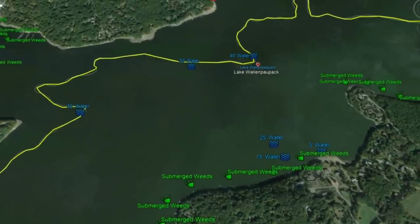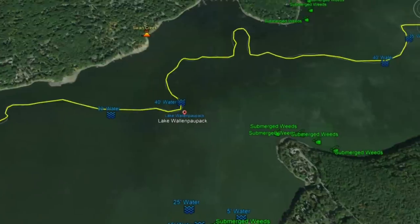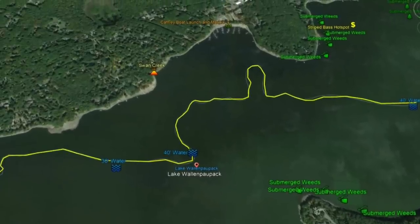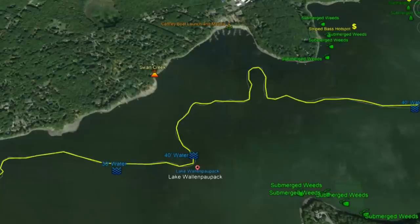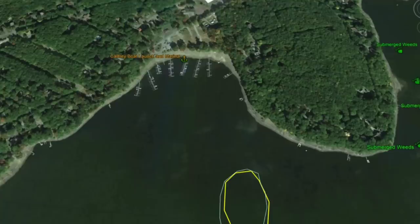Eventually, right here the channel drops off into 40 feet. To the south you have a point with really good weed structure, and to the north is Swan Creek running into the lake. You also have Caffrey Boat Launch and Marina at the top, offering good marina and dock structure in that area as well.